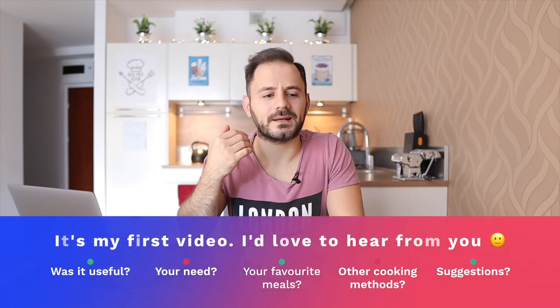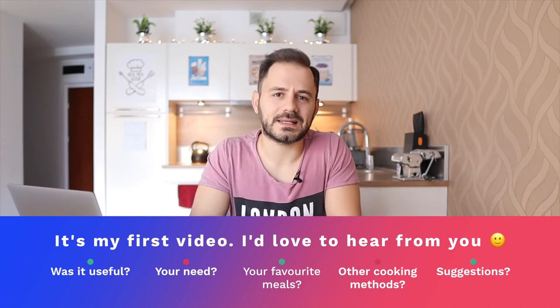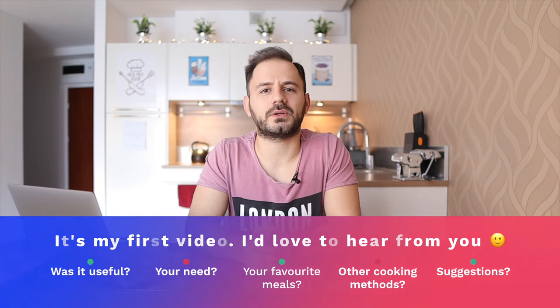That's it from my side. I hope you found it useful — let me know in the comments below. If you'd like me to calculate calories for other cooking methods or food types, also let me know. I'll be creating more videos on similar topics, frying different meats or cooking different foods and measuring calories per portion. If you use the same methods or recipes from my videos, you'll have the calorie count ready. Hope you're having a great day — see you in the next one, bye!